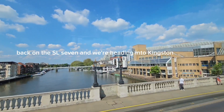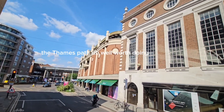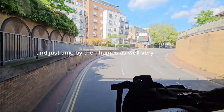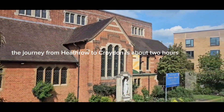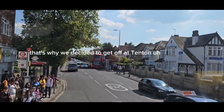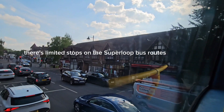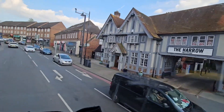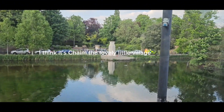Back on the SL7 and we're heading into Kingston, back over the Thames here. It's a lovely footpath actually along the Thames — the Thames Path — well worth doing. Kingston is quite a big shopping centre, great for a day trip, and situated right by the Thames as well, a very fortunate spot. The journey from Heathrow to Croydon is about two hours — it's quite a long stretch — that's why we decided to get off at Teddington. There are limited stops on Superloop bus routes; you can tell the Superloop by little signs on the bus stop. The Superloop buses themselves are different — they're white buses. I think this is Cheam, yes — it's a lovely little village.